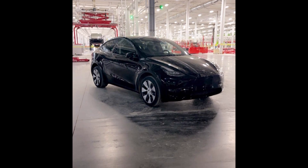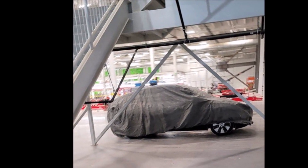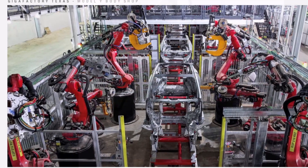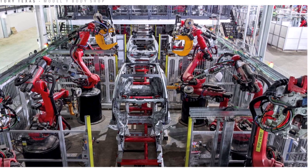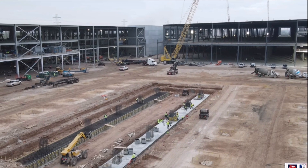Tesla has also said that it wants to make the Model Y electric crossover the best-selling vehicle in the world. That means it has to sell more than Toyota Corolla, which sells hundreds of thousands, if not millions of units. Also, the Cybertruck is still in the prototype stages and hasn't reached volume production while requiring new hardware and cameras for full self-driving.